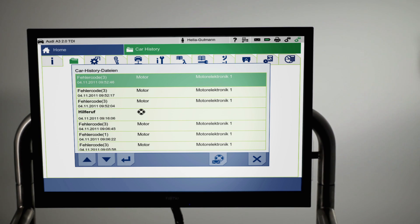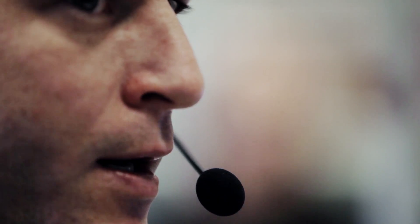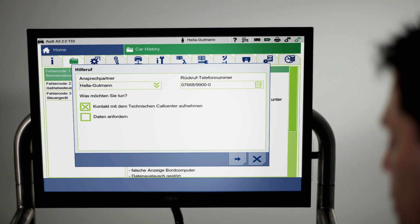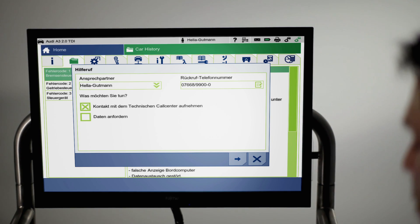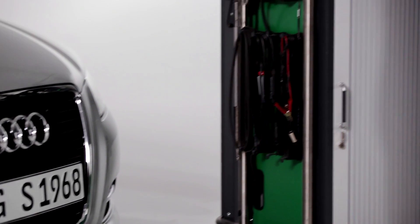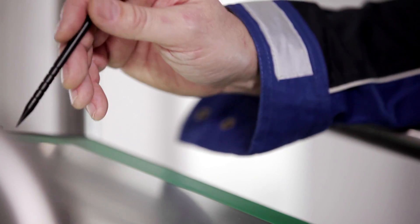And if, despite extensive system assistance, a repair is still not possible, then the entire car history can be forwarded to the Hella Goodman Solutions Technical Call Center. For speedy and personalized repair support per email or telephone, the system simply guides the user through the different assistance specifications. Afterwards, all of the data and vehicle-specific information is transmitted to the experts in the Hella Goodman Solutions Technical Call Center.